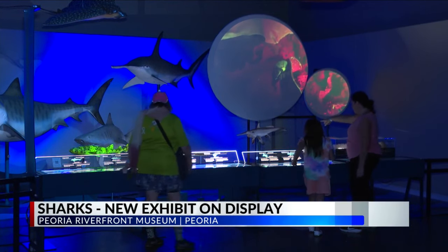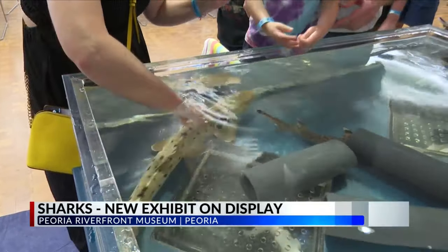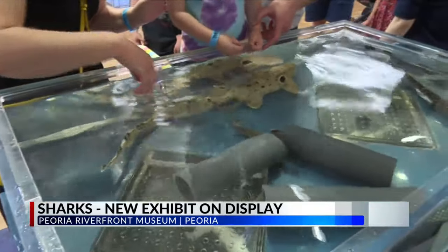The prehistoric shark was so massive that it preyed on whales. It's on loan from New York City's American Museum of Natural History.